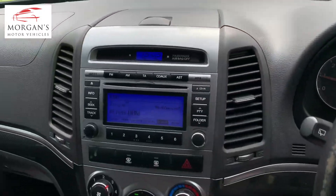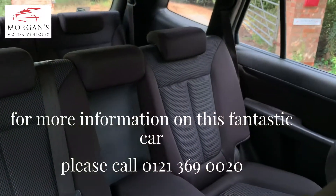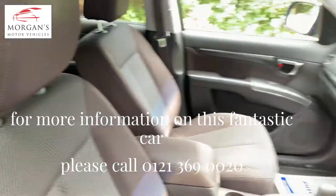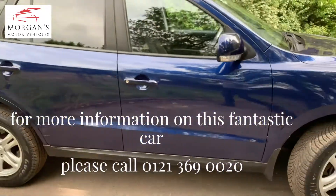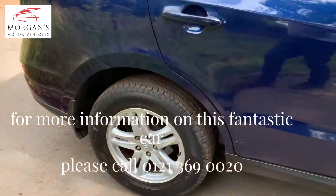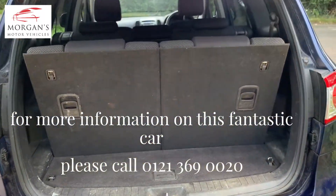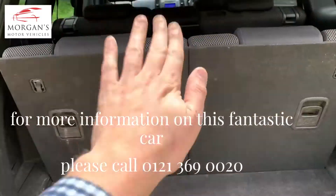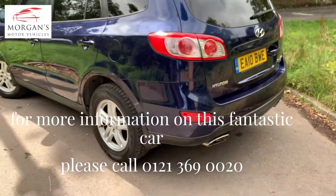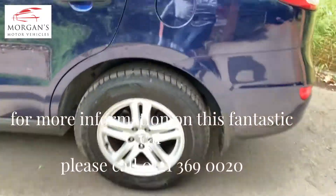Air conditioning blows cold, nice clean non-offensive interior, hasn't been smoked in. And as you can see, seven seats as well. Although it's a family car, it's in really good condition with good Goodyear tires all around. You've got the seven seats in the boot — the two further seats in the boot can be folded down and you have a large family area for pets and luggage.